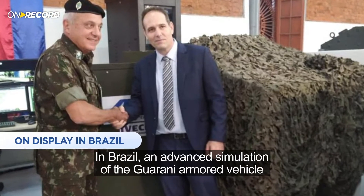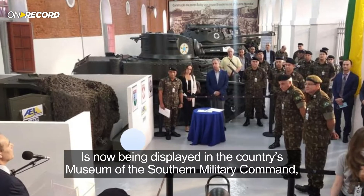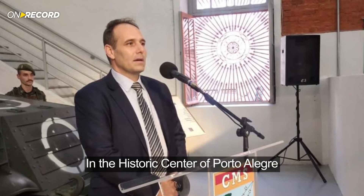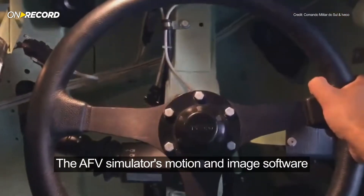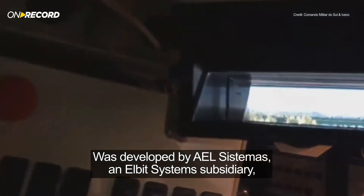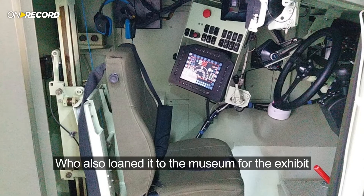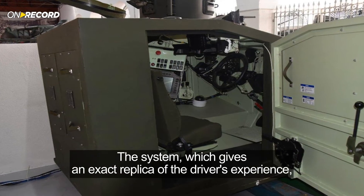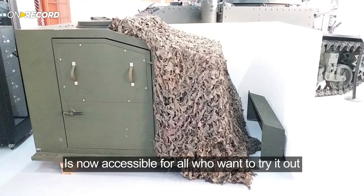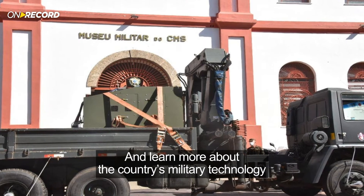In Brazil, an advanced simulation of the Guarani armored vehicle is now being displayed in the country's Museum of the Southern Military Command in the historic center of Porto Alegre. The AFV simulator's motion and image software was developed by AEL Sistemas, an Elbit Systems subsidiary, who also loaned it to the museum for the exhibit. The system, which gives an exact replica of the driver's experience, is now accessible for all who want to try it out and learn more about the country's military technology.